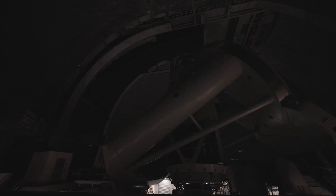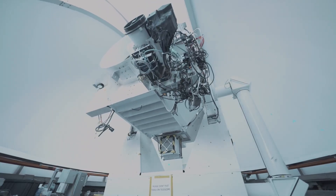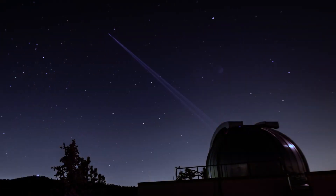One of the things we hope to do is enable internet around the solar system. You could send an astronaut to Mars, have them take a high-def video of the Martian landscape, and send it down in just one pass. A new era of space communications has begun, and it all starts with a beam of light.